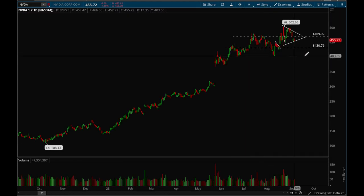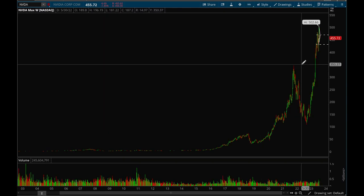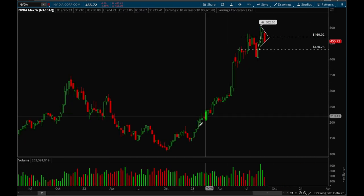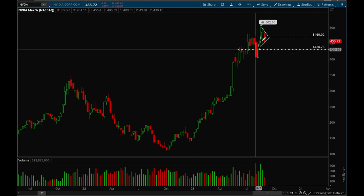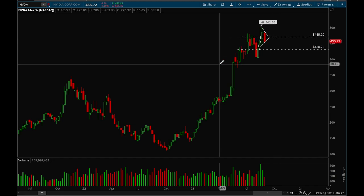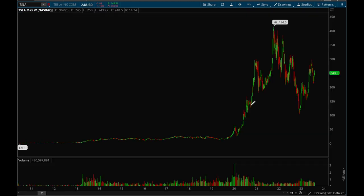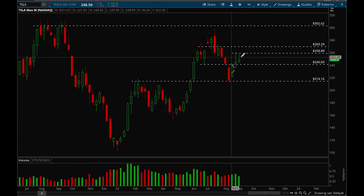On the daily chart, Thursday gapped down but closed strong, and Friday was a pretty weak day. Overall I think Nvidia just needs a couple more weeks to consolidate because it really had such a big gain this year — it would be healthy for it to consolidate its gains and just let it rest for a little bit. But Nvidia is acting fine.